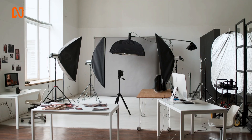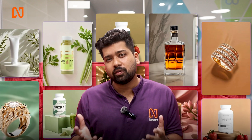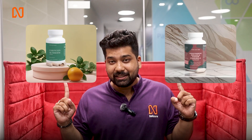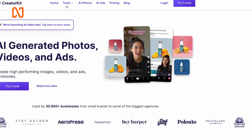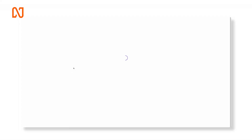The next big challenge and cost for businesses selling products online is having good product photo shoots done. Having stunning photos for your website, social media posts, or ads is very crucial to improve the performance of your digital efforts — but it comes at a hefty cost. Now you can create stunning product photos with this AI tool named Creator Kit. Just go to creatorkit.com, click on Tools, select AI Product Photos, click on Free Photos, and simply sign up.